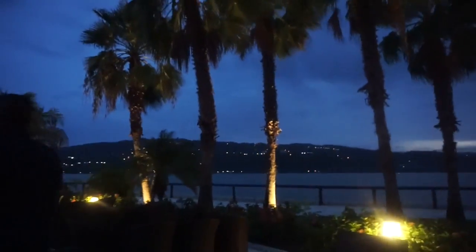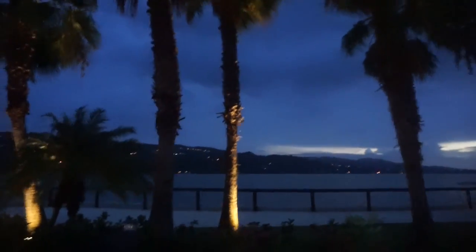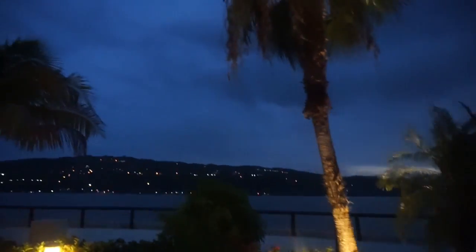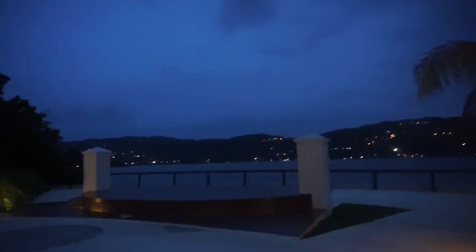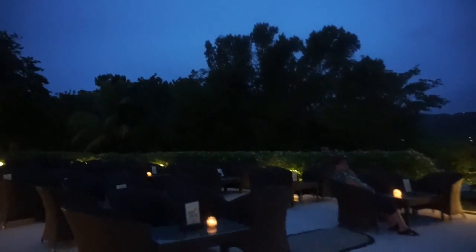This is what it looks like at night — isn't that gorgeous? Awesome, oh my gosh, this is so pretty! Hopefully mosquitoes don't eat me alive so I can enjoy the scenery and the place. So pretty.